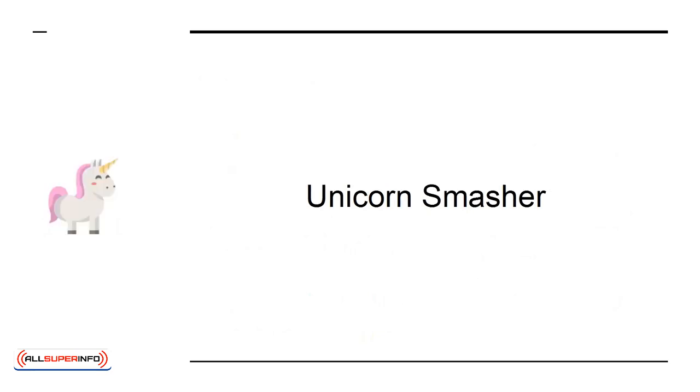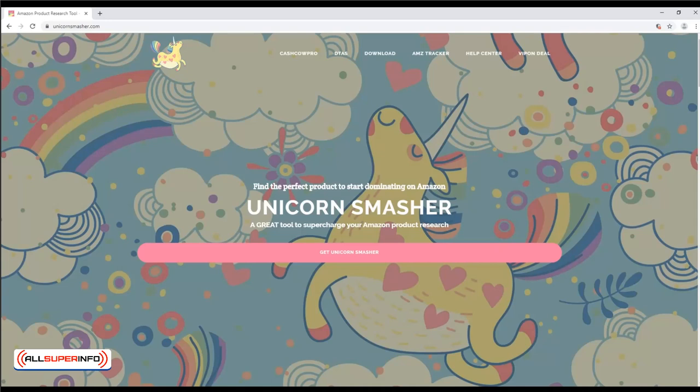Unicorn Smasher. A tool that gives you lots of powerful features, like revenue estimates, data analysis, and more — all extremely useful data for sellers.